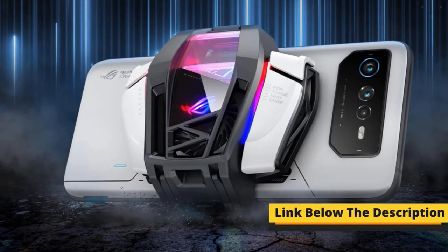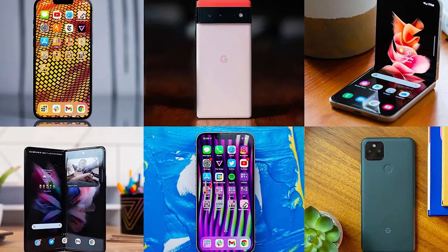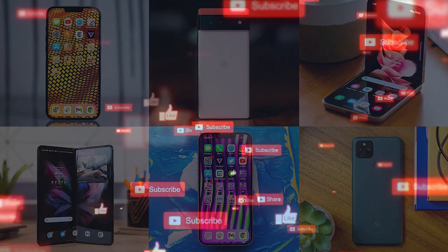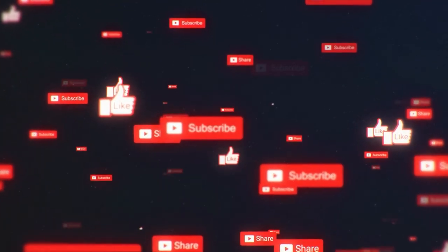All the product discounted links are given in the description. That's all for today. I hope you enjoyed my review of the top five smartphones. Which one did you like the best and why? If you are still here, then make sure to subscribe to the channel. I'll see you in the next video. Till then, goodbye.